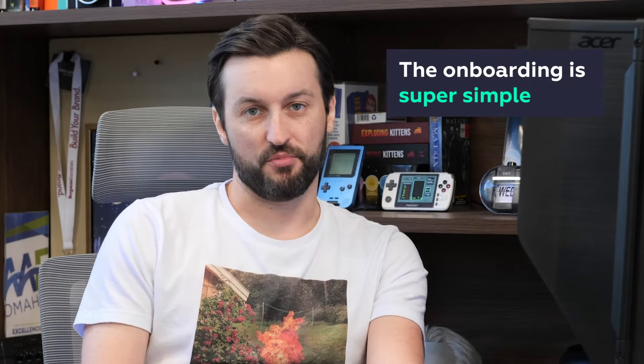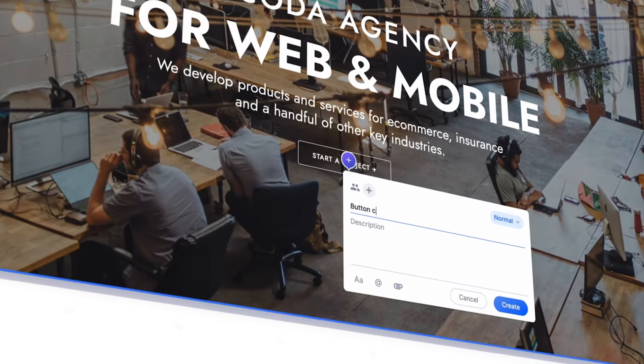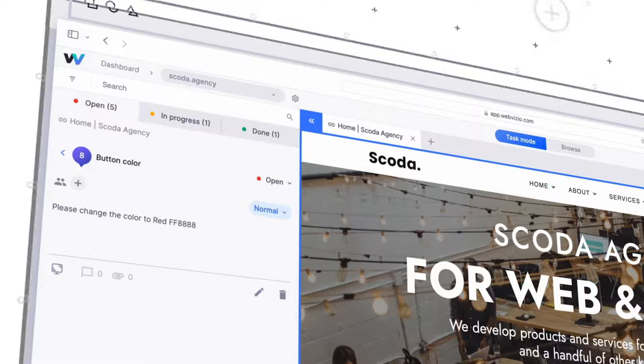So I was really excited when we found WebVisio. It's really great for clients. The onboarding is super simple. They can just drag their mouse over a section on the website they want to update, click the exact part of the website they want to change, add a comment, and then it just pulls up on a list on the left side. Extremely easy to use. It's also been really easy for my clients to use.